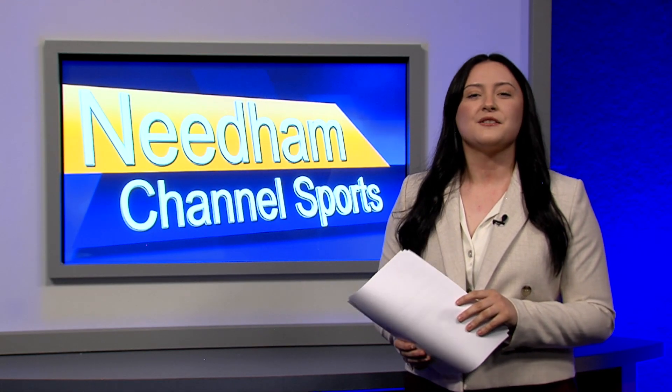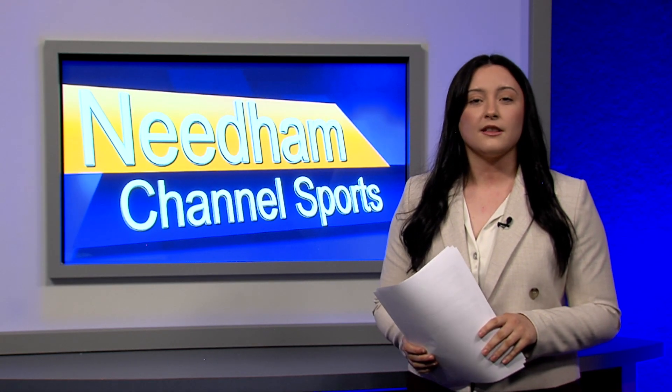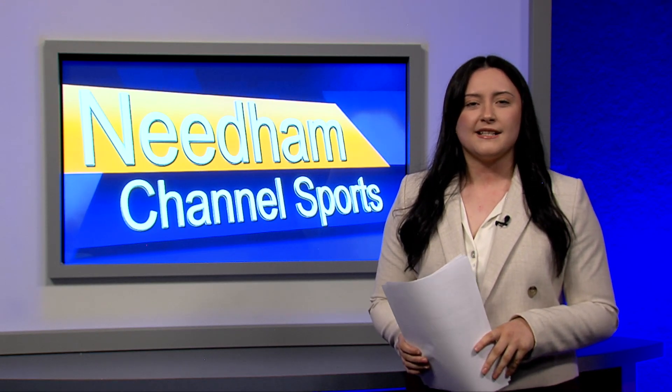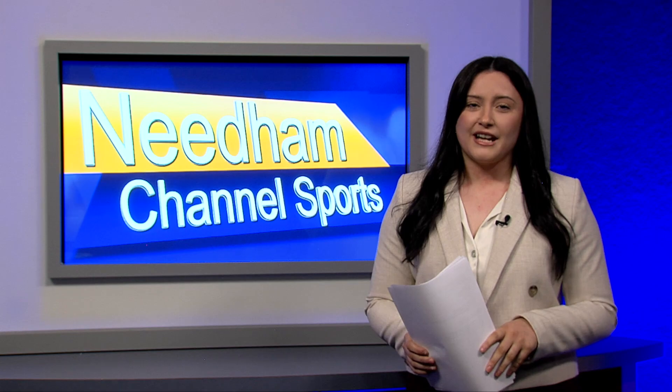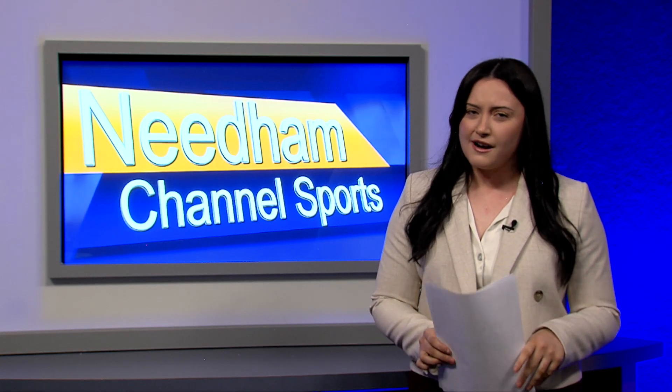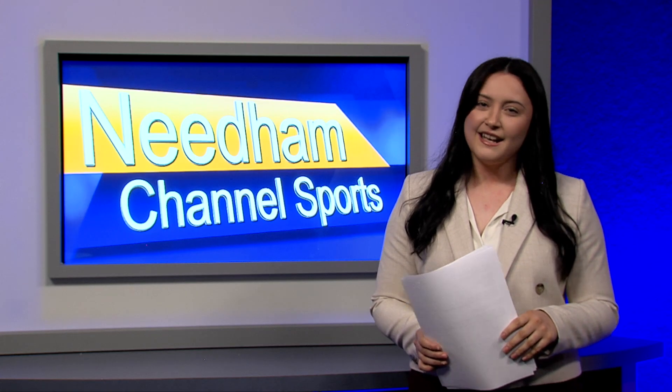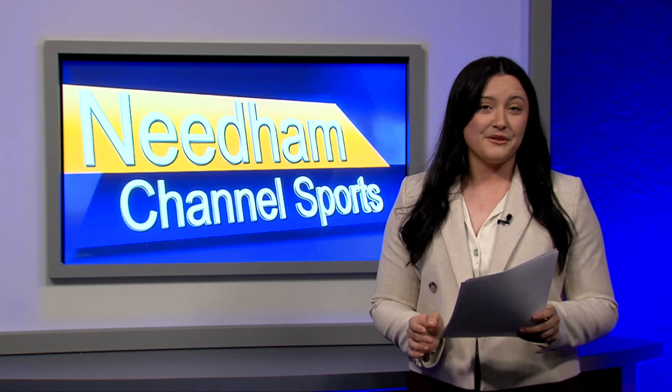Boys hockey was looking to get back into the win column when they hosted Newton North on Wednesday, January 11th. The Rockets have had a bit of a bumpy season so far, but they had a chance to get back on track against a struggling Tigers team, and let's just say they took advantage of the opportunity. Let's head to Babson to check out those highlights.